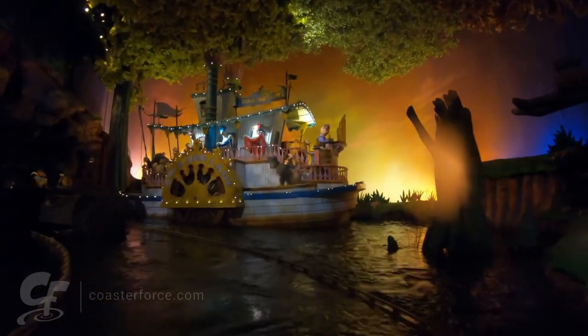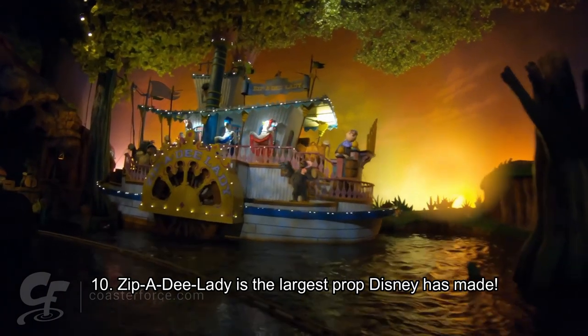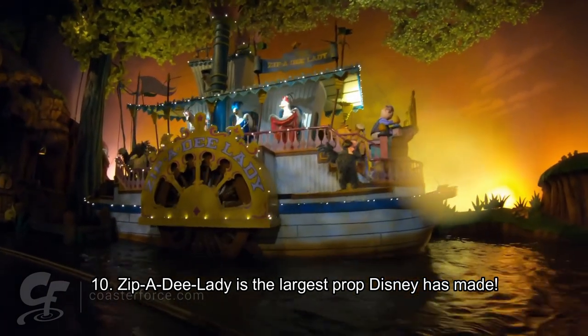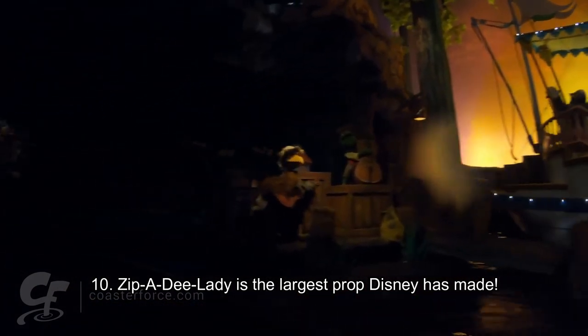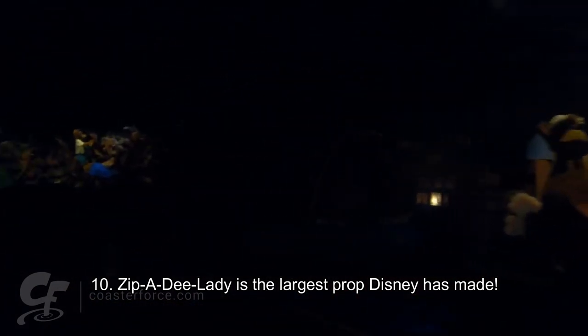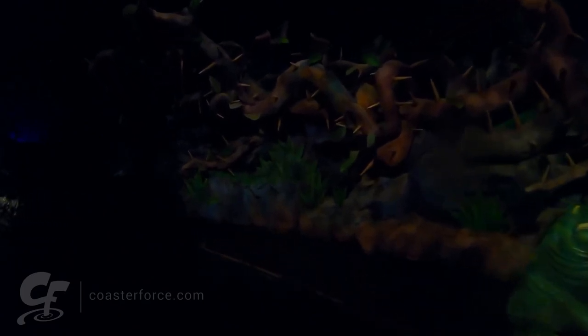Lastly, a really cool fact: the Zippity Lady — that rocking boat — is the largest prop Disney has ever made in all of their parks. The one at Disneyland Resort is a little bit bigger than the one in Magic Kingdom, but I'm not sure if the Disneyland one rocks as much as the Magic Kingdom version. They all have the same characters; it's just the size of the boats and the rocking that differ slightly.